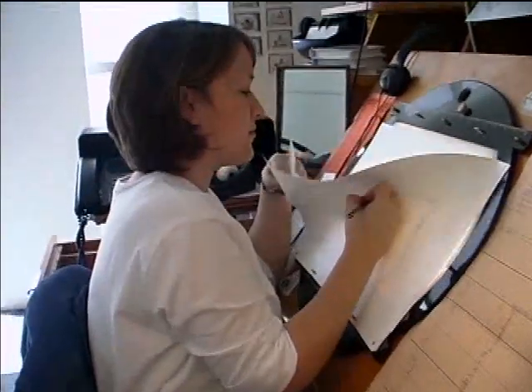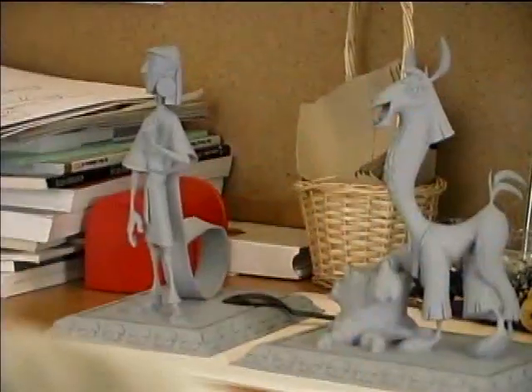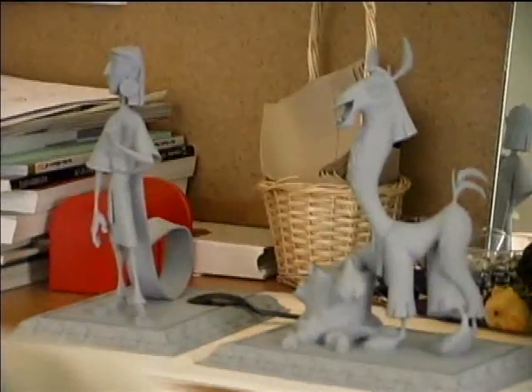My first film at Disney was The Emperor's New Groove, and that was fun because the character that I worked on, Cusco, he goes from being human to a llama, so it's almost like you get a two-in-one.